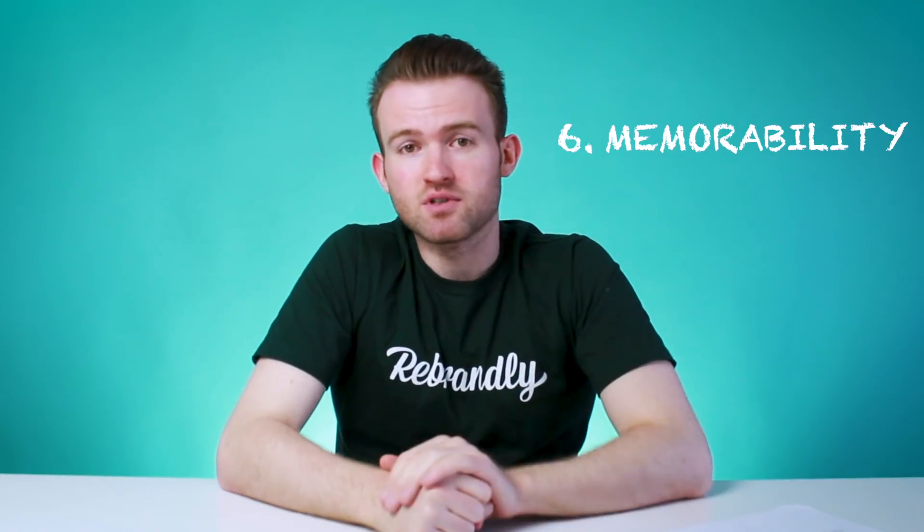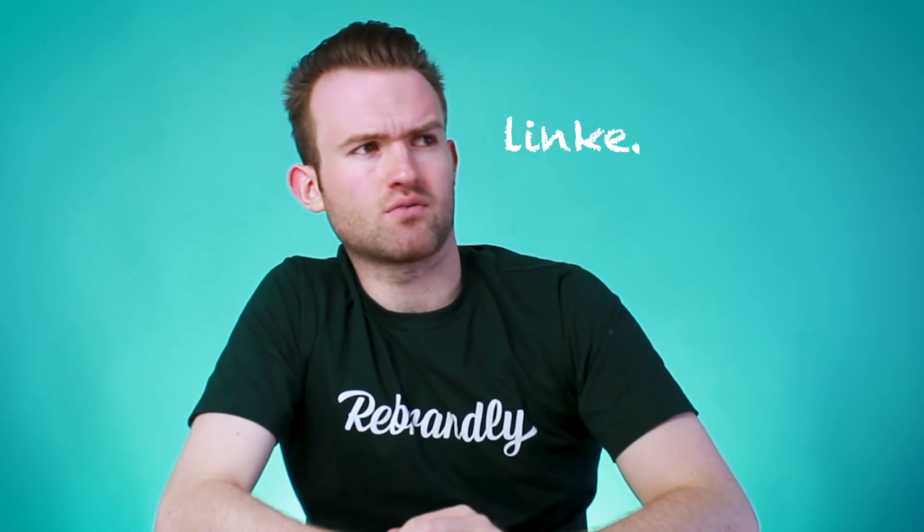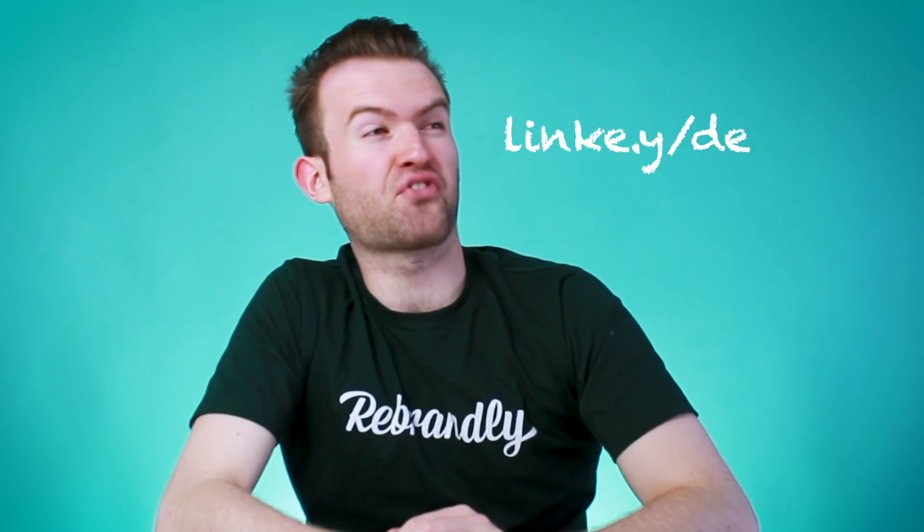Simply put, branded links are pronounceable. And if you can pronounce something, you can remember it way easier — at least easier than something like "linky.y/death3t".